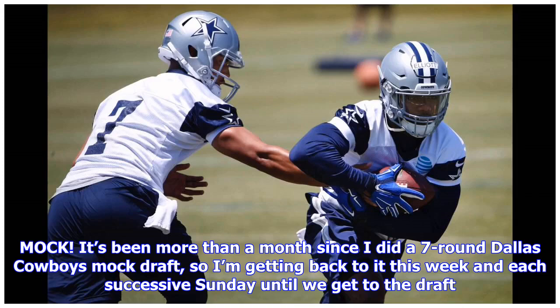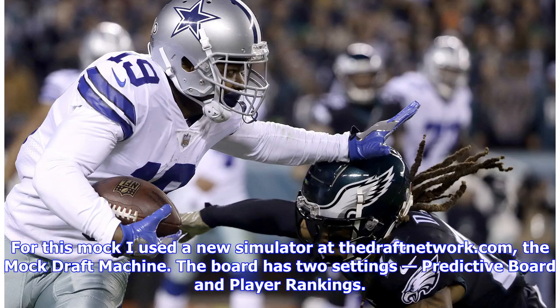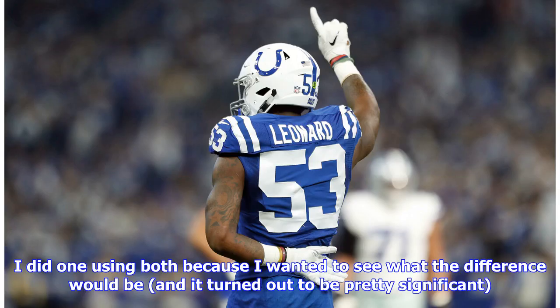It's been more than a month since I did a 7-round Dallas Cowboys mock draft, so I'm getting back to it this week and each successive Sunday until we get to the draft. For this mock I used a new simulator at thedraftnetwork.com, the mock draft machine. The board has two settings: predictive board and player rankings. I did one using both because I wanted to see what the difference would be, and it turned out to be pretty significant.